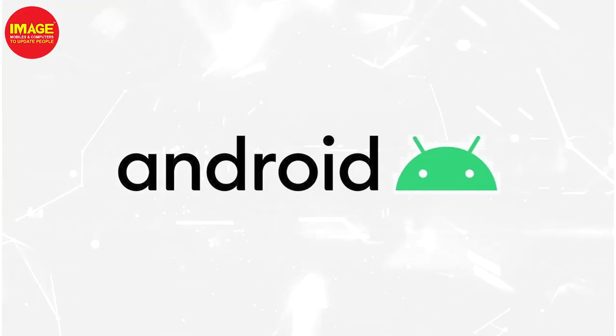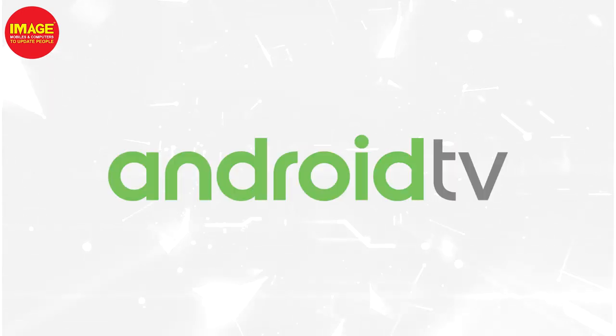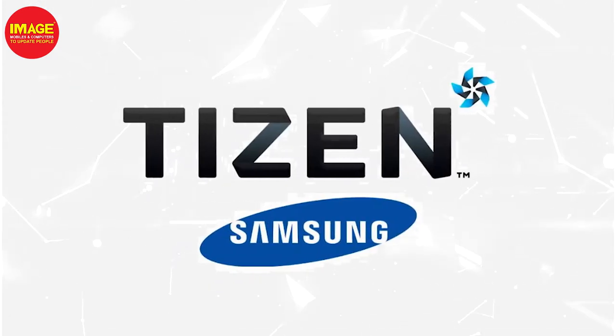One type of Smart TV is Google certified Android TV. Other Smart TVs have their own OS. There are Samsung and LG, which are not only Android but have their own operating system.